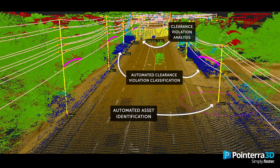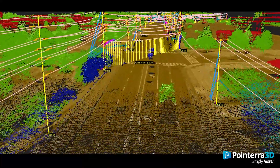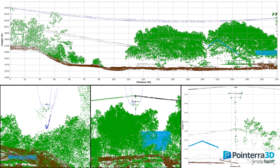High accuracy point clouds produced on the aircraft allow the elimination of post-processing. The detection of high-risk geo hazards has traditionally taken weeks to report in order for the mitigation of infrastructure to occur. With cloud-based technology and high accuracy point clouds available immediately upon landing, data analysis can be completed in hours instead of weeks, ensuring the safety of the public.